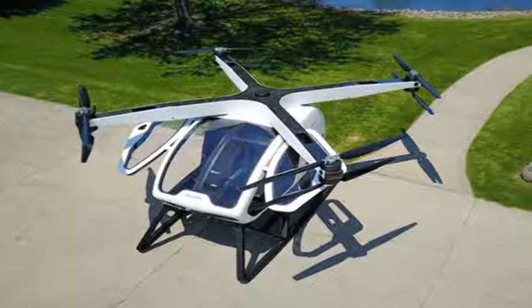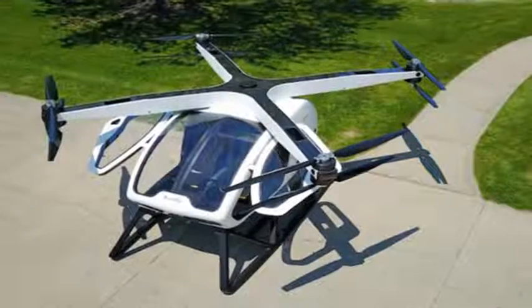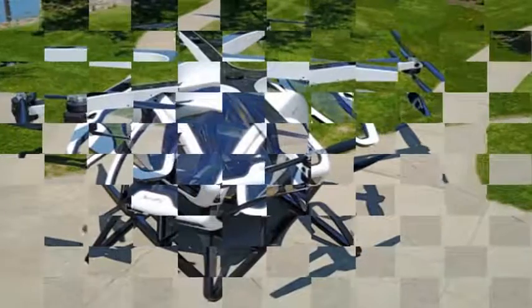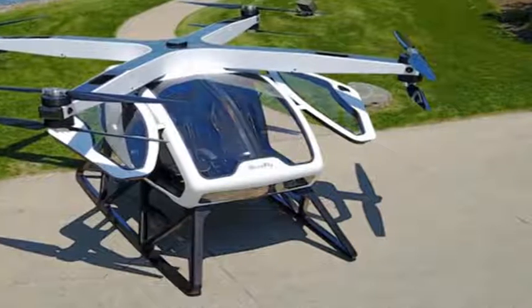The flying car that was promised to us so many years ago has yet to arrive. Until it does, we'll have to make do with stopgaps like the recently revealed Workhorse Surefly. Workhorse, the company behind the new W15 electric pickup truck, revealed the Surefly at this year's Paris Air Show.